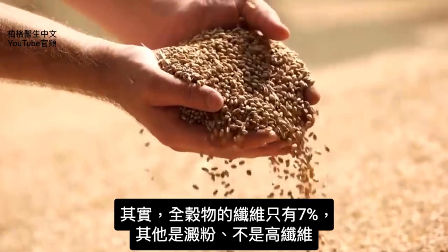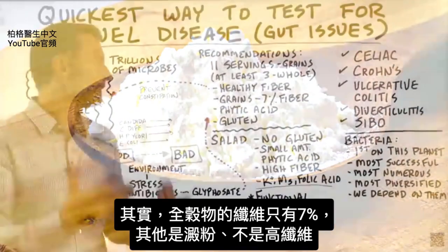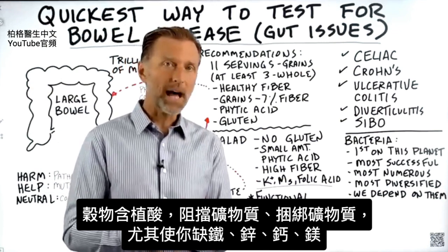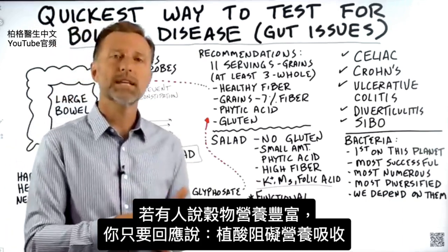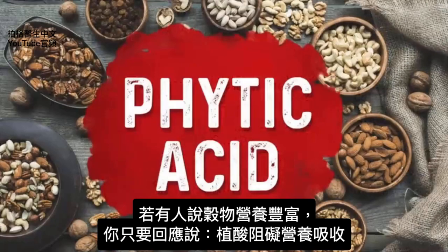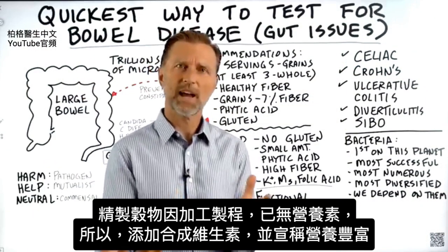The confusing part is whole grains don't usually have much fiber — like 7% fiber. It has a lot of starch but it's not a very high-fiber food. It also has phytic acid, which blocks minerals — specifically iron, zinc, calcium, and magnesium. It tightly binds minerals. So if anyone tells you grains are nutrient-dense, bring up phytic acid. In refined grains there's hardly any nutrition, which is why they have to fortify or enrich them with a couple of synthetic vitamins.